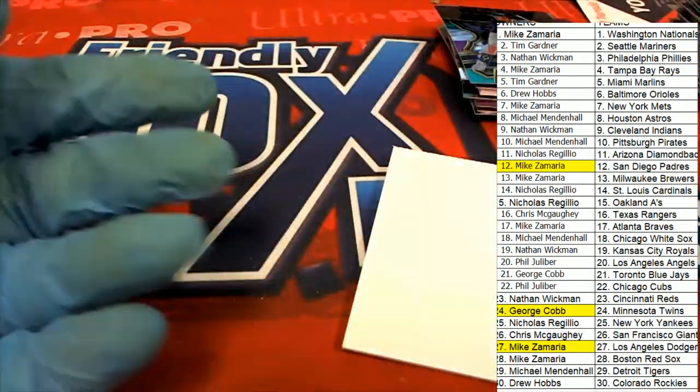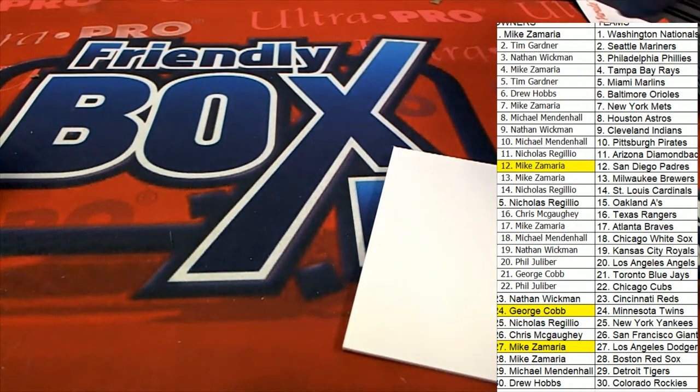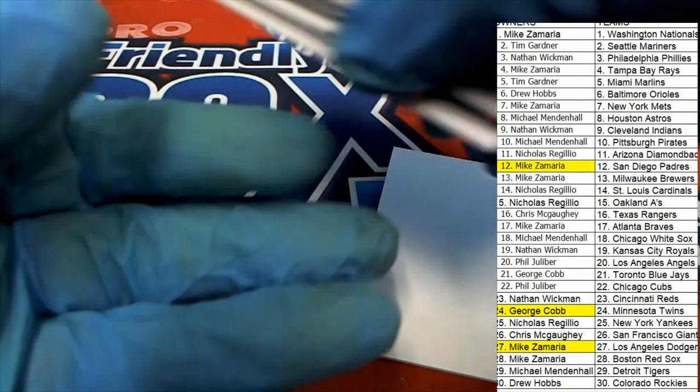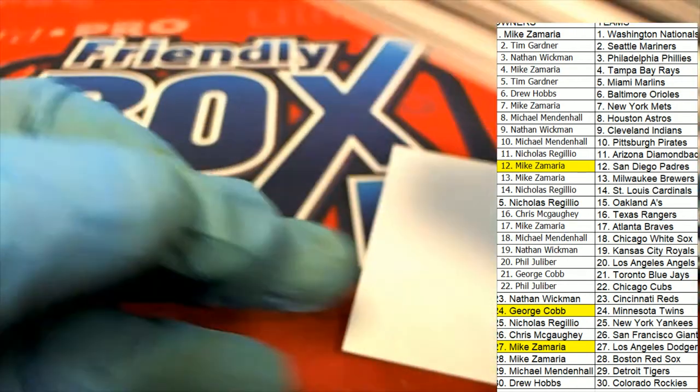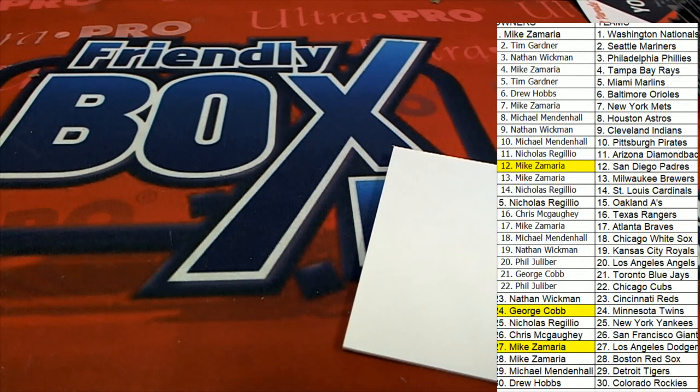Alright, so that's our box break everybody — congratulations, especially to Mike Z in Select Baseball. But a lot of us came away with some really nice stuff. I mean, look at all these hits — a lot of hits in there, a lot of great prisms and rookies coming out of Select. Each team sort of in power.